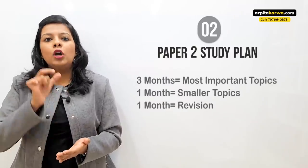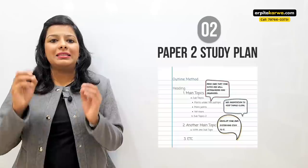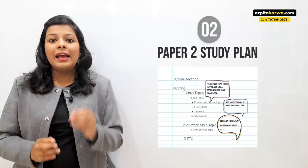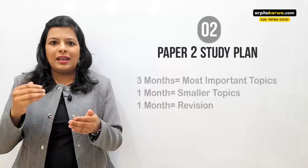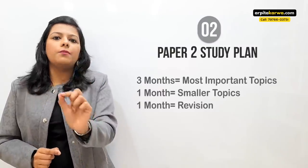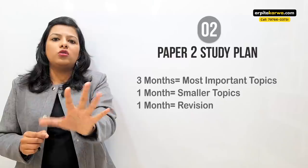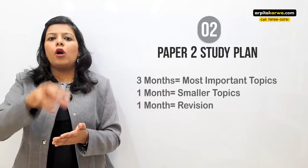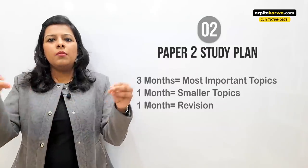If you have five months, complete the most important topics in the first three months. While studying, don't just read — make proper, concise notes which you can revise in the last month. When I was preparing for UGC NET, I filled 12 notebooks. When I started revising, I extracted the most important elements I was forgetting into a separate copy, and at the end I had 56 pages to revise just one day before the exam. Keep making shorter notes each time you revise so that at the end you have just a few pages left.